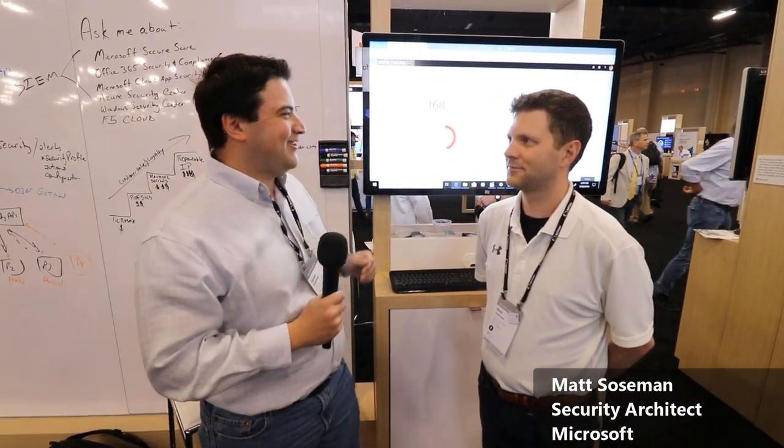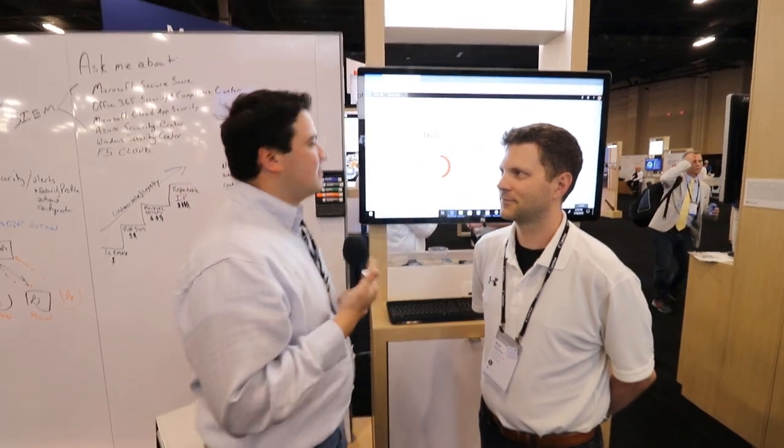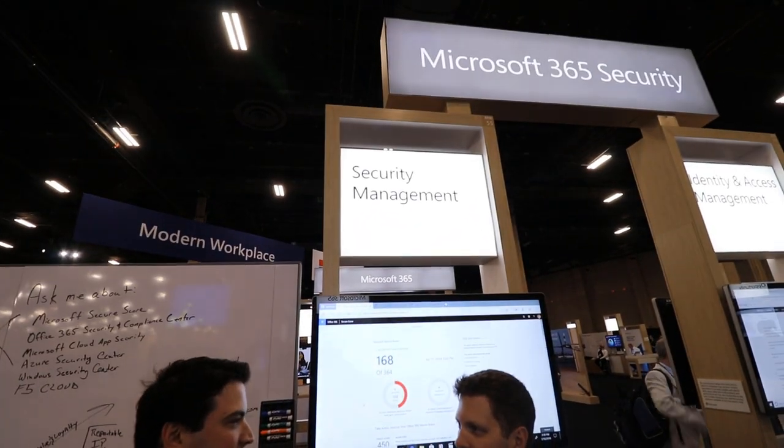We're here at the Microsoft 365 Security booth, and we're talking with Matt Sosman today about Microsoft Security. What can you tell us about security management and what that means for small to mid-sized businesses?